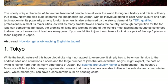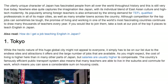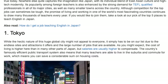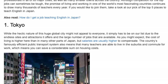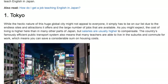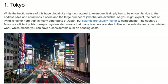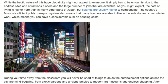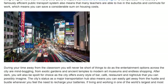1. Tokyo: while the hectic nature of this huge global city might not appeal to everyone, it simply has to be on our list due to the endless sites and attractions it offers and the large number of jobs available. The cost of living is higher here than in many other parts of Japan, but salaries are usually higher to compensate. Japan's famously efficient public transport system means many teachers are able to live in the suburbs and commute, saving a considerable sum on housing costs. During your time away from the classroom you will never be short of things to do — from exotic gardens and ancient temples to modern art museums and endless shopping.